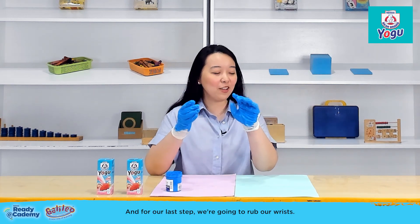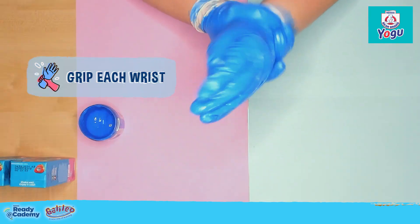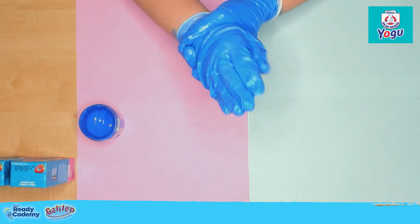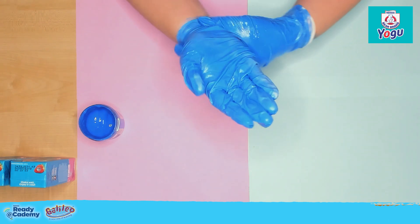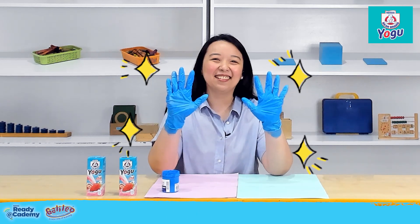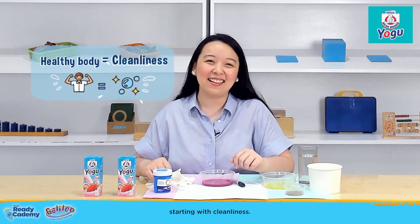And for our last step, we're going to rub our wrist. And look — no white spots left. Now your kids know how to have a healthy body, starting with cleanliness.